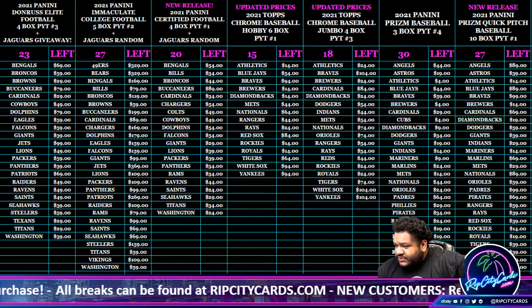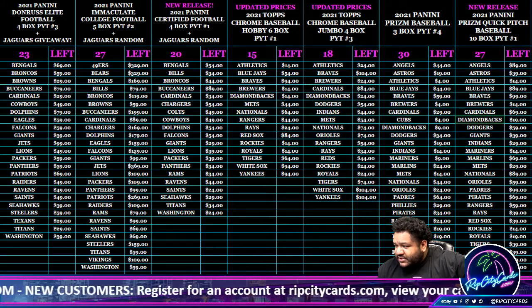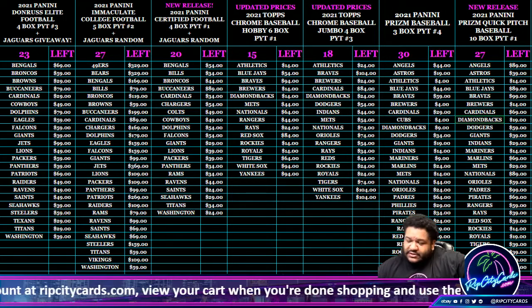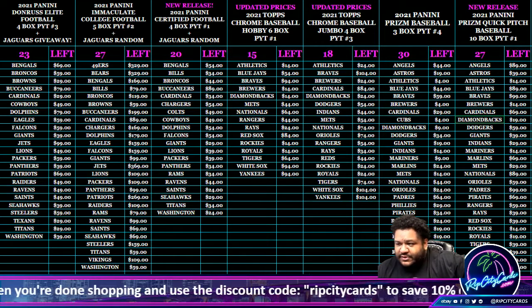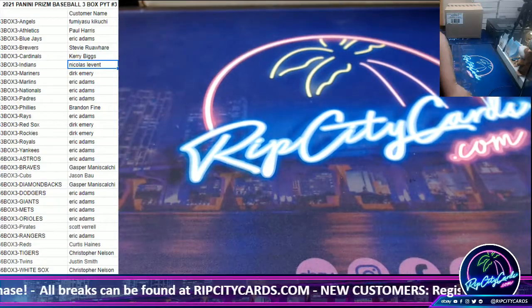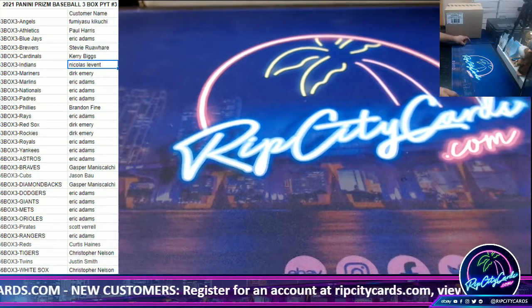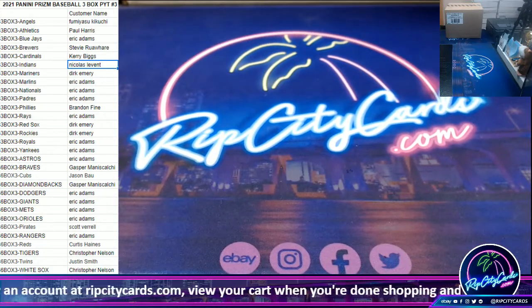So those would be the Cubs — Jason, Pirates — Scott, Reds — Curtis, Twins — Justin. You guys bought your team in the 6-box number 3, you still got them in this break, and you also got them in the 3-box number 4. Cool. Alright.